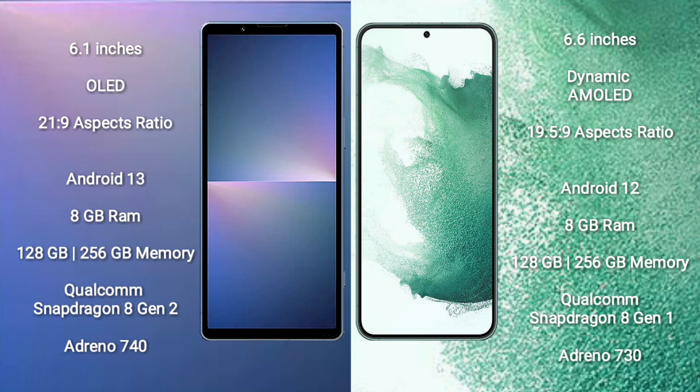The Sony Xperia 5 Mark V runs on the Android 13 operating system, while the Samsung Galaxy S22 Plus runs on Android 12. The Sony Xperia 5 Mark V comes with 8GB RAM and 128GB or 256GB internal storage.